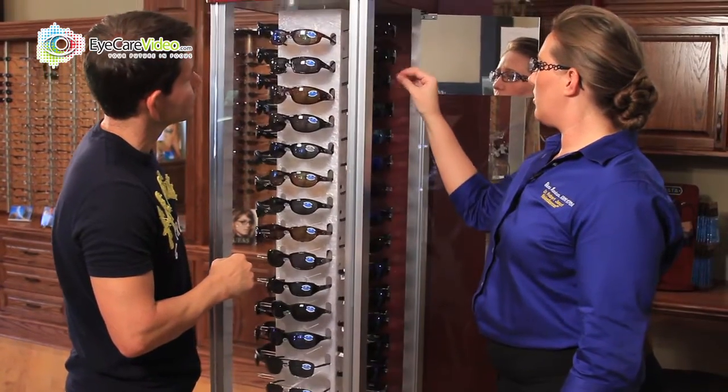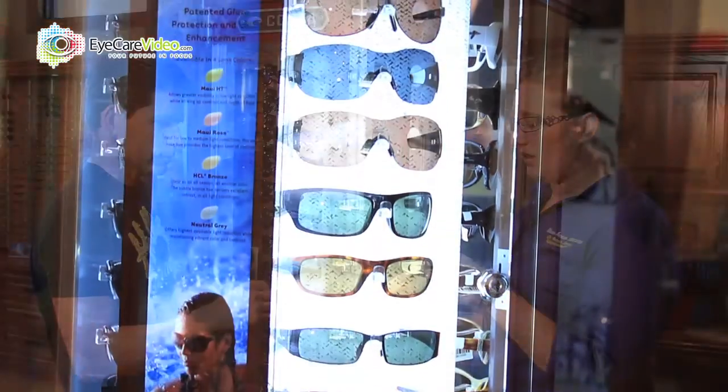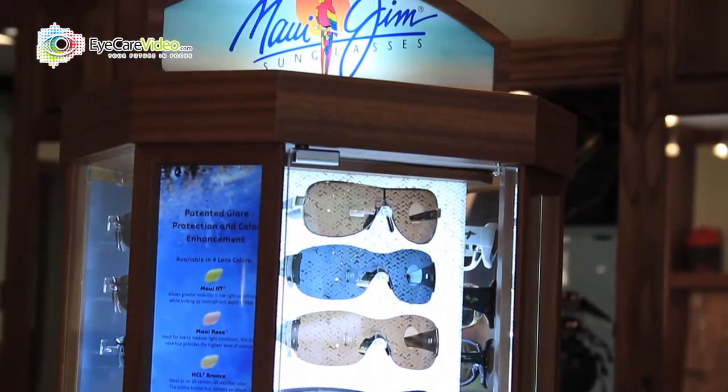We have been pleased to offer designer frames such as Costa Del Mar, available with and without prescription, as well as Maui Jim. In addition, we were the first to bring to the Sulphur community high quality sunwear, so important for our outdoor activities and fishing and the amount of sun we get here. And we have frames to meet any budget, but it's nice to be able to provide some of the more luxury lines.